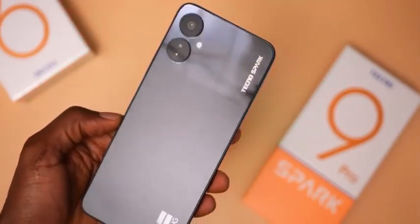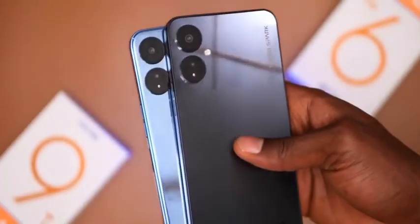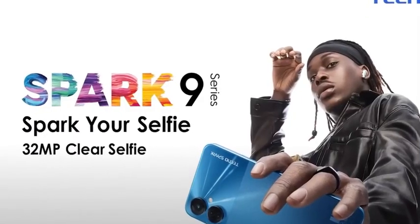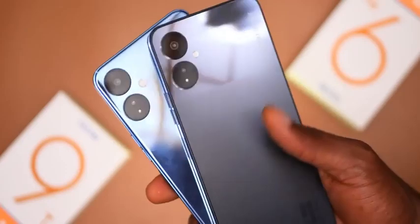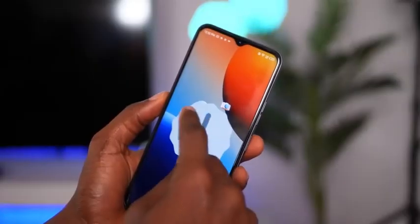The Tecno Spark 9 Pro is the latest in the Spark series and one of two devices Tecno just launched. Tecno partnered with Fireboy as their first ambassador for the Spark series. There's also the Spark 9T, and these are the first Tecno devices to come with Android 12 right out of the box.